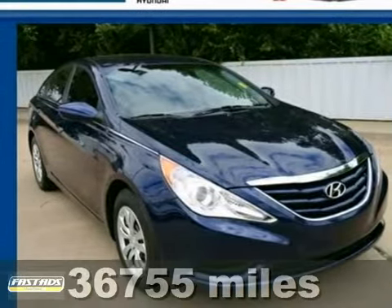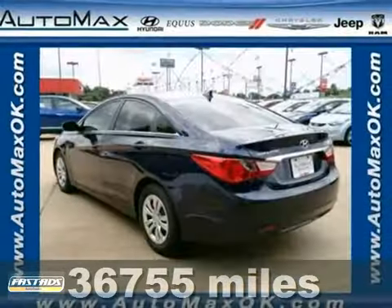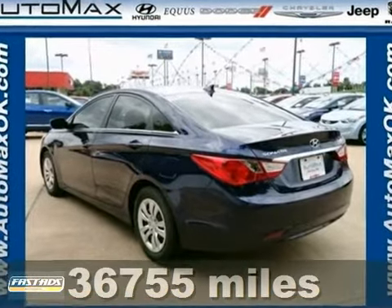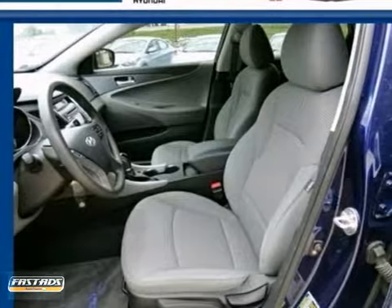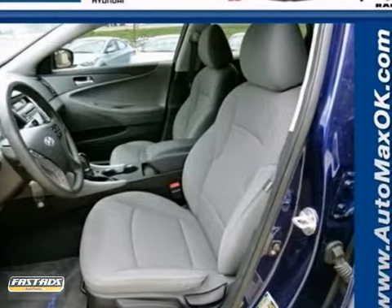It's a 2011 Hyundai Sonata. It's loaded with standard features, including a tilt and telescopic steering wheel, air conditioning, one-touch power windows, and driver and passenger whiplash protection.